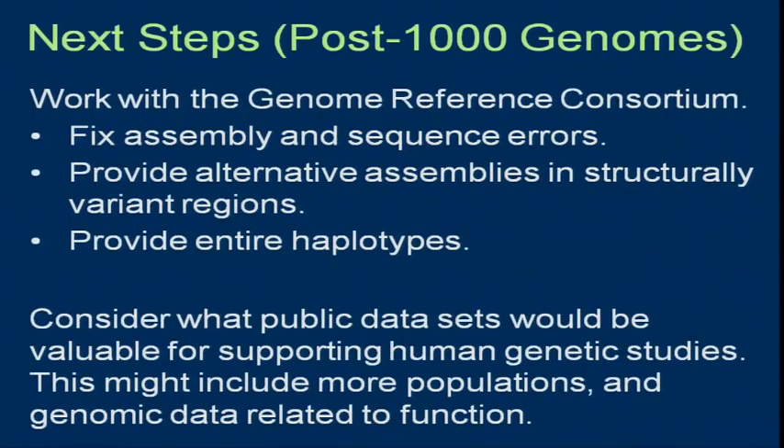That is the end of 1,000 Genomes. But people are thinking about what other resources are needed. One area — and Wash U has been a proponent of this — is working with the Genome Reference Consortium. When you have 2,500 sequences, some sequenced very deeply, you have a lot of information to correct problems with the reference. About 35 megabases of new sequence have been found so far. There's also consideration of what resources would be needed to help disease studies.